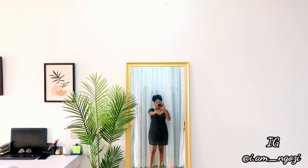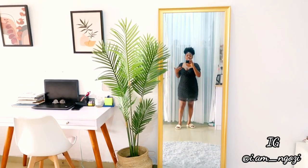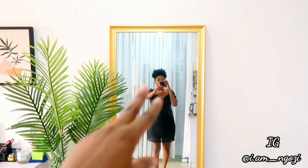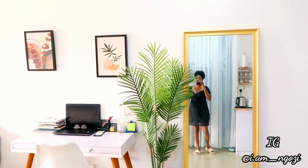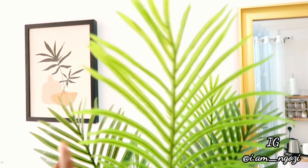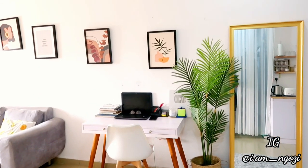At the right side of the mirror you're going to see these tall standing plants. I got this plant also from Instagram and I'm going to drop the name in my description too so if you want it you can get it. It's a really nice plant — plants just take your space from zero to a hundred, they really beautify the space. Just in case you're wondering, this is not a live plant, it's an artificial plant. It looks really nice though.